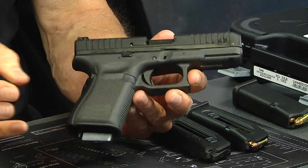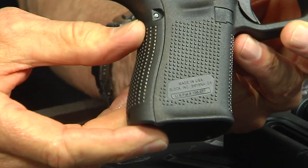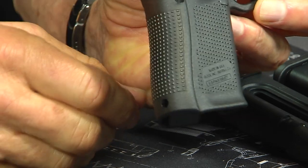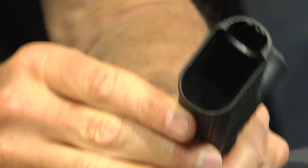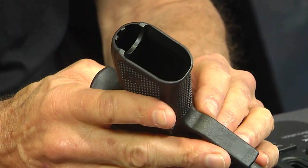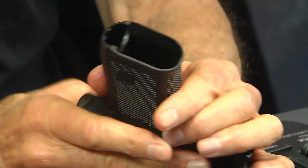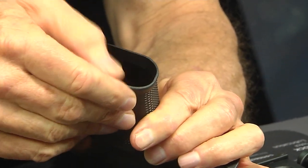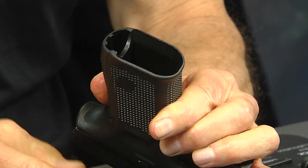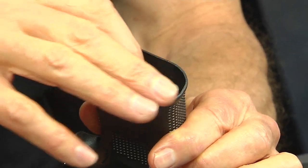Let's go through some features quickly. Like I said, it's a Gen 5 — you'll notice on the frame it has a small little mag well flared out a little bit in plastic, which makes it a little easier to load a magazine.